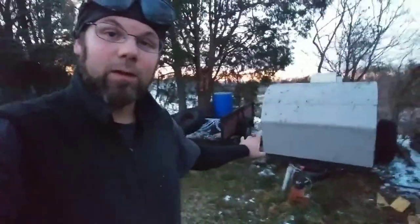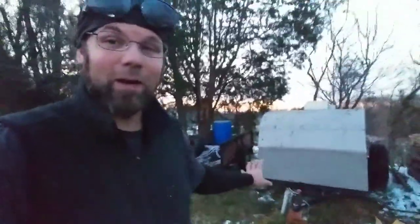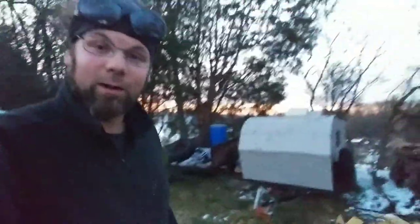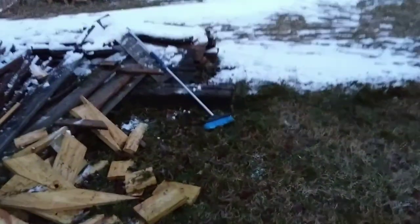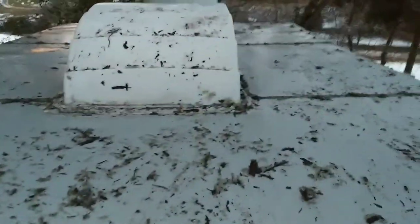It's 5:30 now and we have mere minutes of daylight left, so I'm going to have to call this done for the day. Let me give you guys a better look at just how well this camper actually fared, looking at it after clearing all that off. I used this brush right here to clear the ice and the small branches off the top as best I could, and that's how it looks.